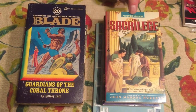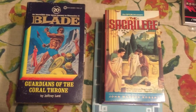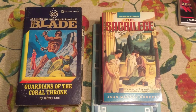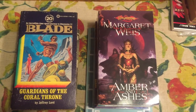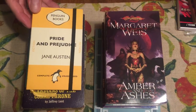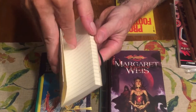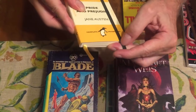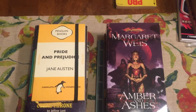The Sacrilege is a Roman mystery by John Maddox Roberts. He's written a lot of historical mysteries set in ancient Rome and they're pretty good books. Margaret Weiss, Amber and Ashes — I've not read this but it's got a great intriguing cover of a beautiful sexy woman. Pride and Prejudice by Jane Austen — Penguin Books — is not really what it seems. If I open it up it's really just a book of blank pages. It's a notebook in the style of a Penguin Jane Austen, but it's pretty cool.